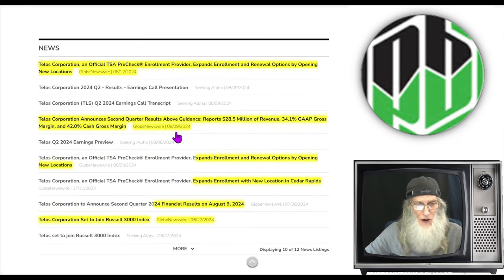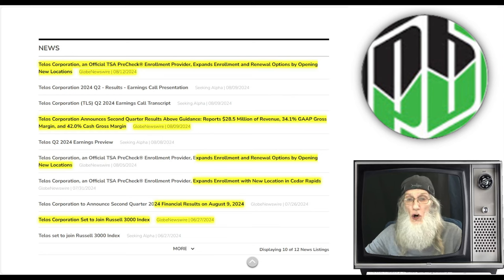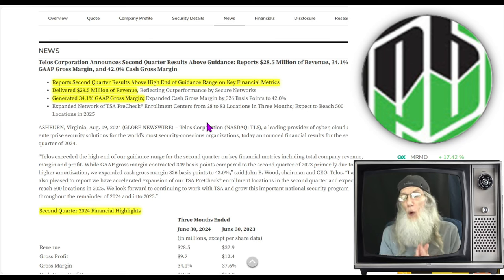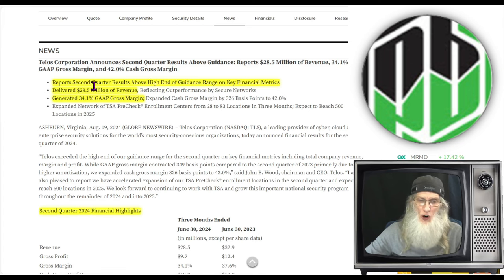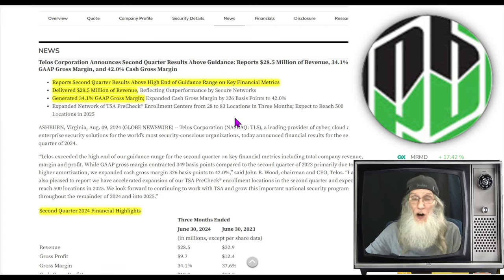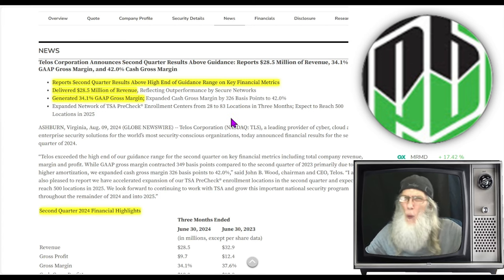On August 9th, Telos Corporation announced their second quarter financial results. The company reported Q2 results above high-end guidance on key financial metrics. They delivered $28.5 million in revenue and generated a 34.1% GAAP gross margin — meaning they're making about 34 cents on every dollar invested. That is good. So why did the price drop 50% when this came out?